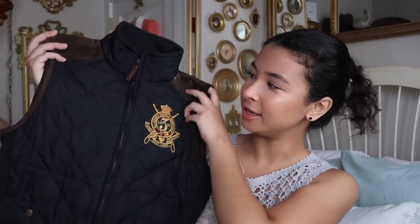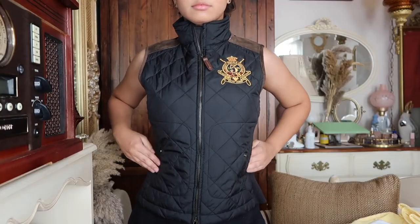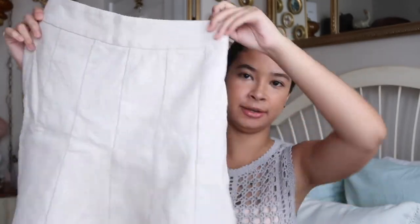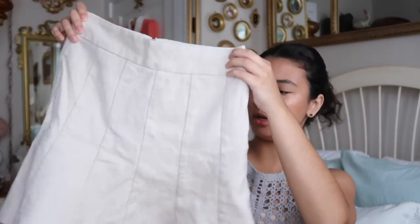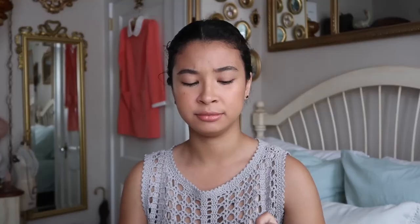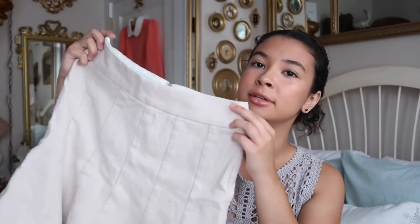It's a Ralph Lauren Polo Jeans vest, which I really like because it's navy blue and has suede with a cute little patch in the front. One thing I also got from thrifting was from Banana Republic — it's like a little tennis skirt, but a formal one, really cute. I might have to cinch it from the top a little bit for it to fit me exactly. It's a double zero petite, which I'm never that size, but it fits me perfectly.